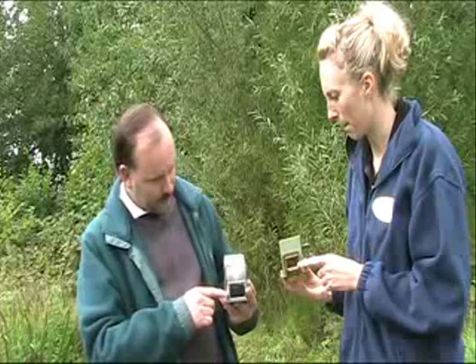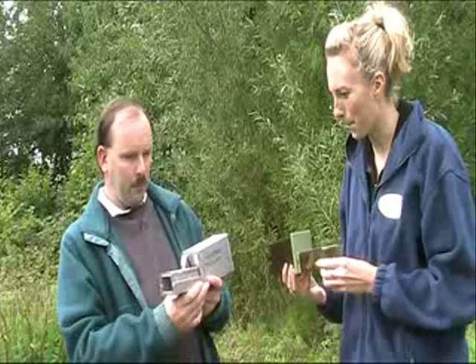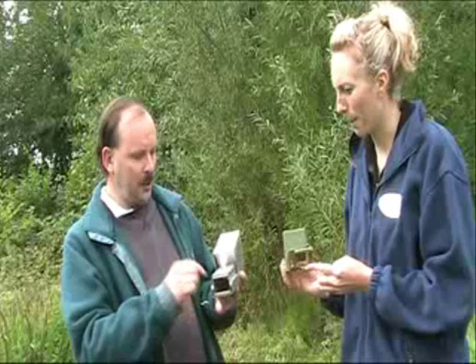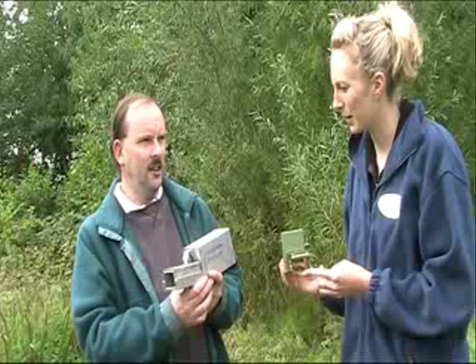Yes, and in each case you place these at a site where you think a small mammal might be, baited and with some bedding material. The small mammal enters through the tunnel, trips the mechanism, and the trap door shuts behind it. Then you come back early morning or whenever you're running your trapping session to empty the trap, check what mammals are in there, and weigh, sex, and take any other measurements you need.